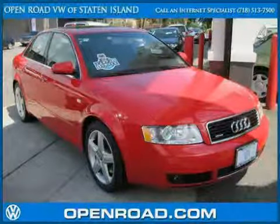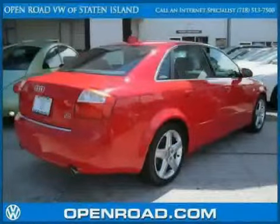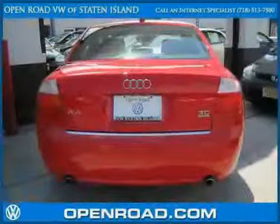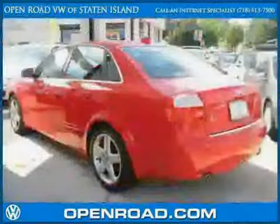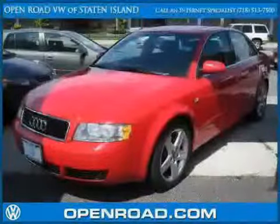This 2004 Audi A4 is equipped with leather interior, CD player, power windows, heated mirrors, traction control, four-wheel anti-lock brakes, all-wheel drive, driver and passenger side airbag, rear-head airbag, side-head airbag, and a vehicle anti-theft system.